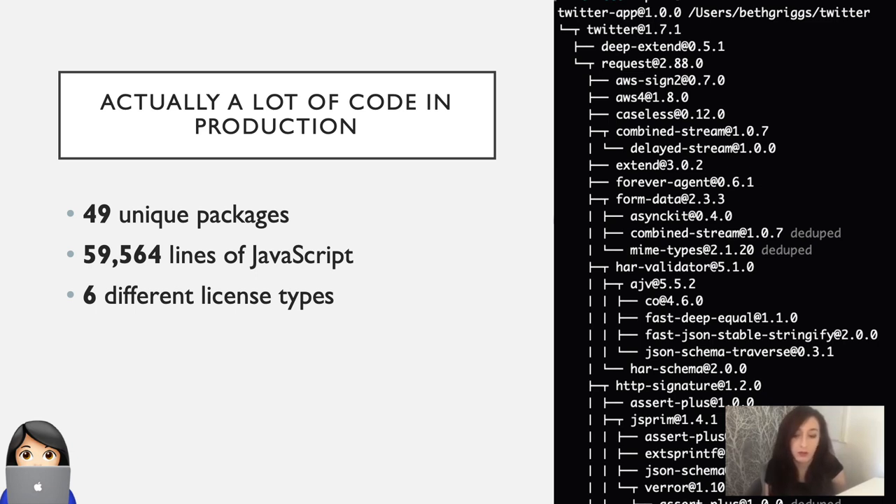This is because the Twitter module depends on many other modules. If we look at the lines of code, there's almost 60,000 lines of JavaScript, covered by six different license types. What this shows is the amount of code you write is significantly different from the amount that you deploy and are responsible for in production. As a developer, it is just as important to think about the code you did not write as much as the code you did. And this is what concerns some of our enterprise customers — the more code you deploy into production, the more risk.